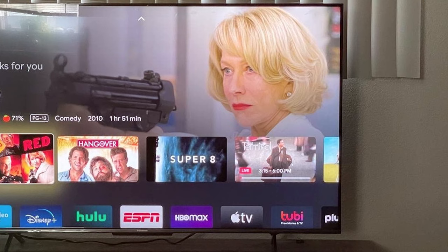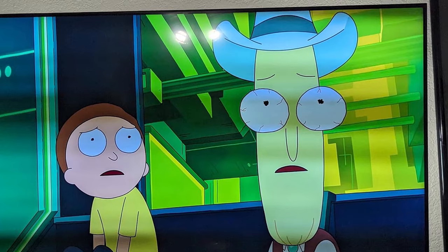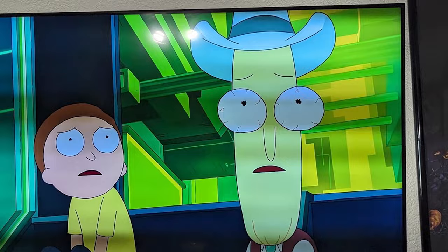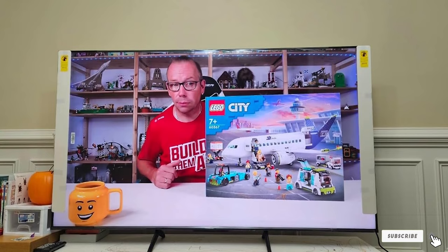Features are abundant with this TV. You get access to 4K streaming, HDR support, and a wide color gamut for a vivid and lifelike picture. The built-in Google Assistant makes voice control a breeze. When it comes to effectiveness, the Hisense 55-inch U6 Series ULED 4K TV performs exceptionally well in bright rooms. It has local dimming zones that improve contrast, making your viewing experience top-notch.